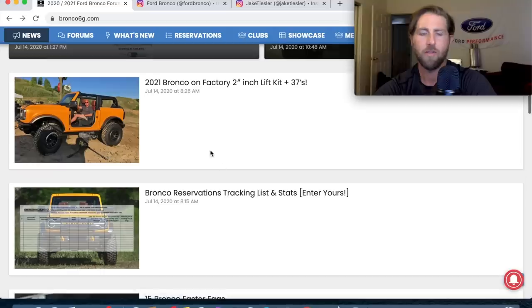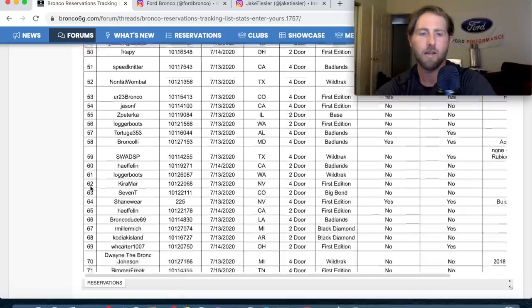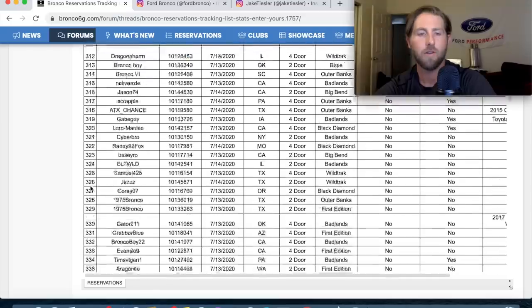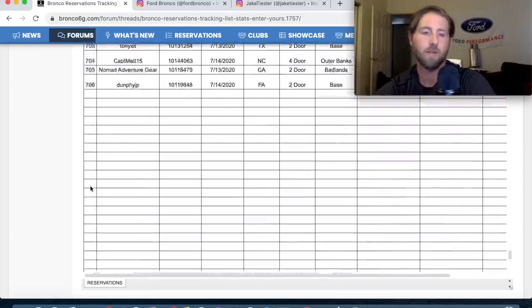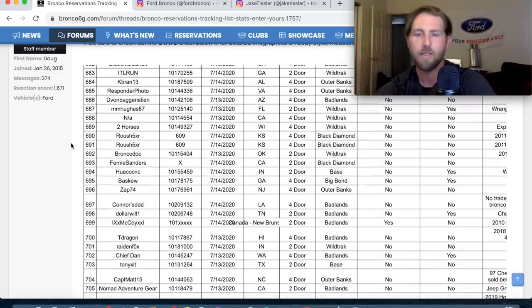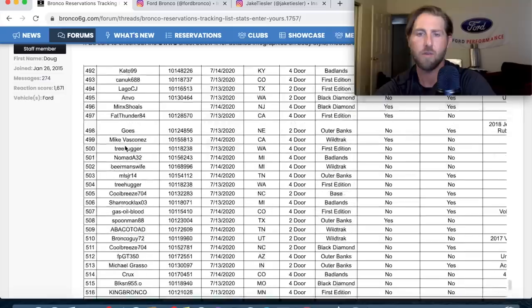There's a tracking list on the forums. Let's see how many people have added their name. Last I checked it was around 200, but as of today July 14th at 4:26 PM, there are 700 people on the list — and very few people even go on message boards these days. Looking at the breakdown, I see a lot more four-door orders, which makes sense since four-doors usually sell more.